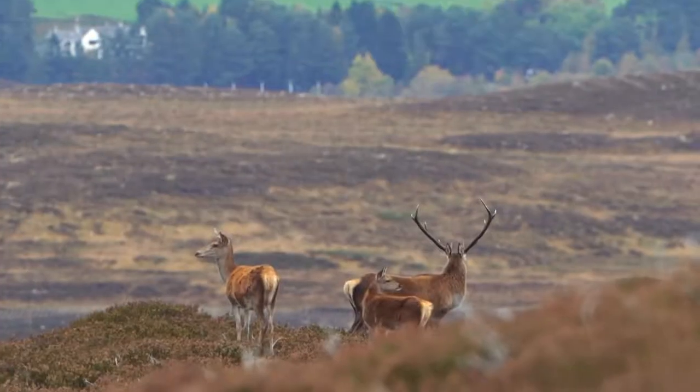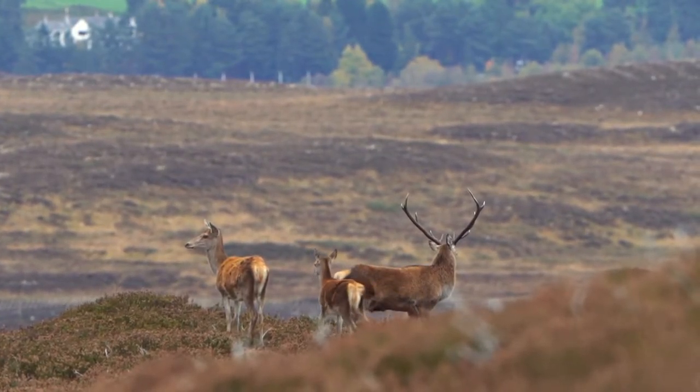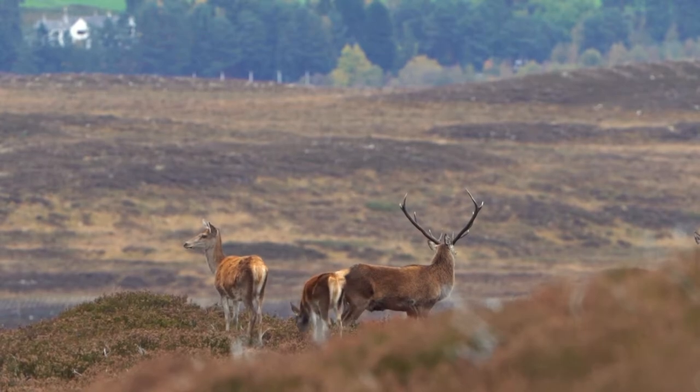The problem is that estates have introduced red deer in order to be able to shoot and make money, and those red deer populations have skyrocketed because mankind has slowly but surely killed off all of the major predators of red deer — there's nothing to keep those populations in check.